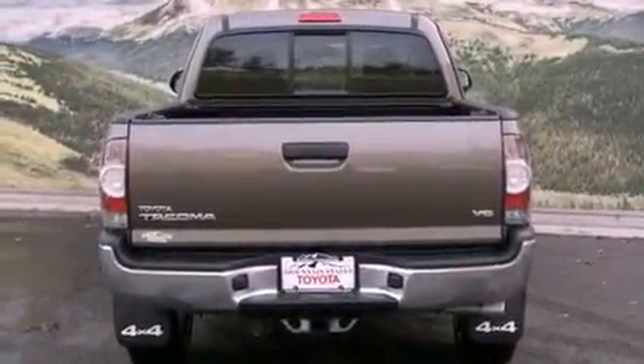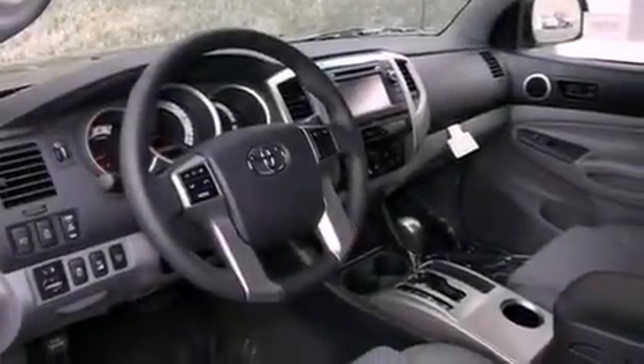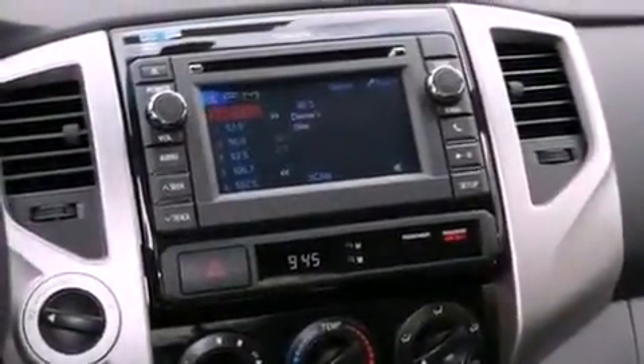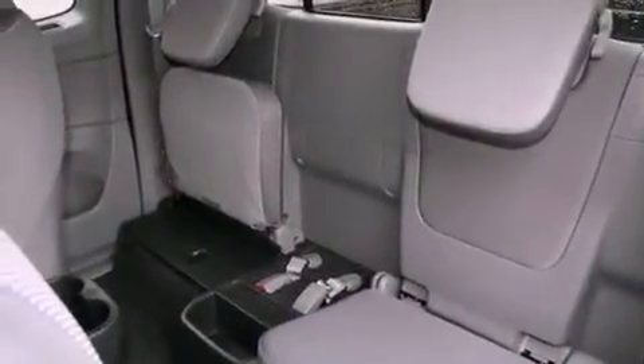All of the following features are included: a rear-view camera, a locking rear differential, cruise control, a CD player, a leather-wrapped steering wheel, a passenger side vanity mirror, a chrome grille, traction control, air conditioning, and this Toyota features an off-road package.